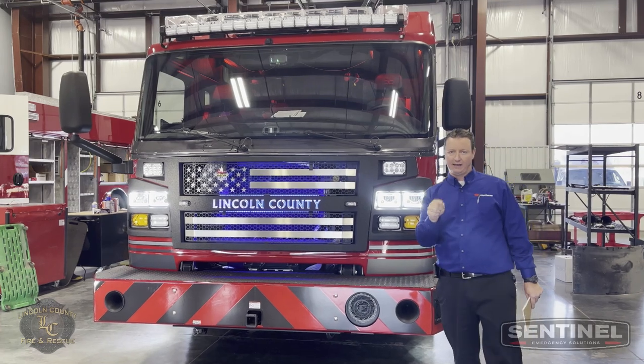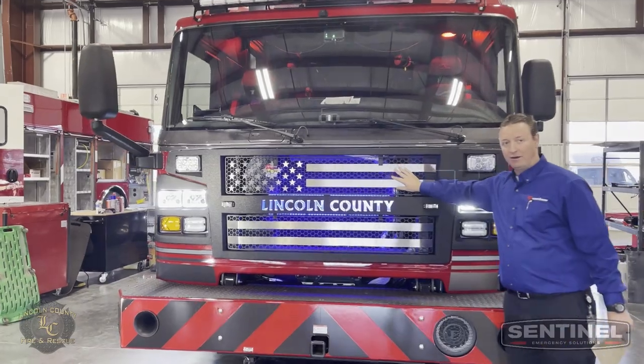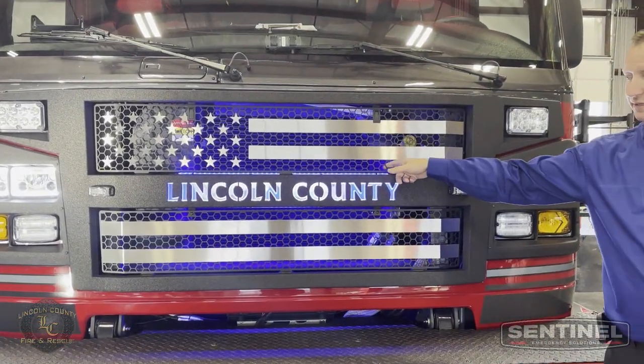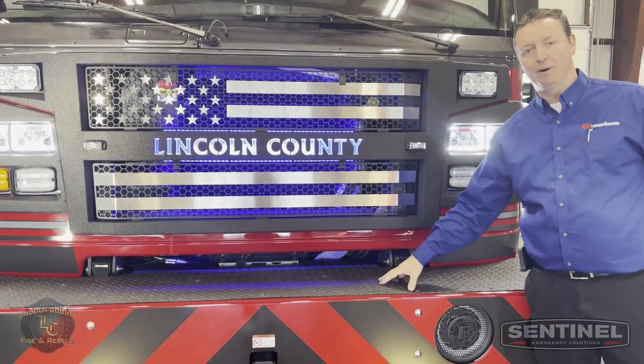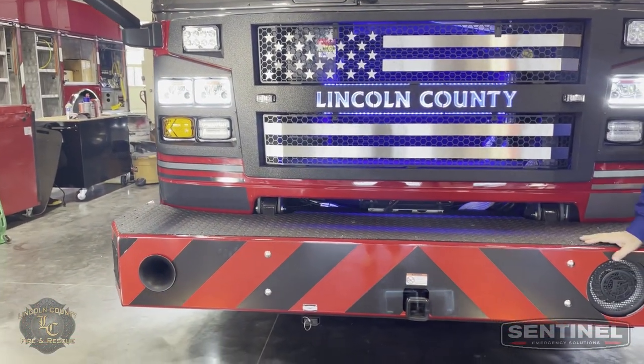Something cool to check out — check out FireTech stuff. Again, all blacked out. Rosenbauer American flag grille with the stainless overlays, which is way cool, and then blue backlighting behind it. No trash line on this truck. Lincoln was trying to keep the bumper as short as possible for some angle of approach and angle of departure considerations.